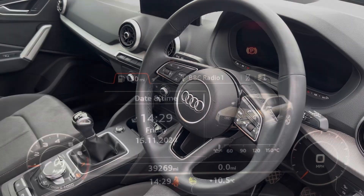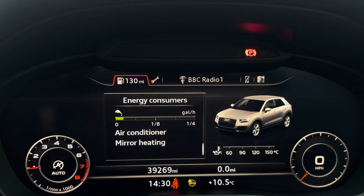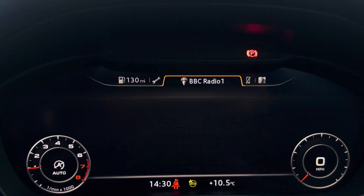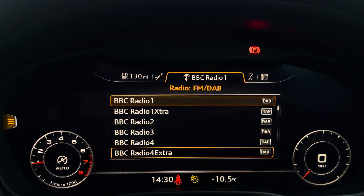The steering wheel features the virtual cockpit controls and hands-free telephone controls, and using the left-hand side controls this helps the driver to easily customise different displays on your virtual cockpit. You can also zoom in and out of the speedometer and rev counter.